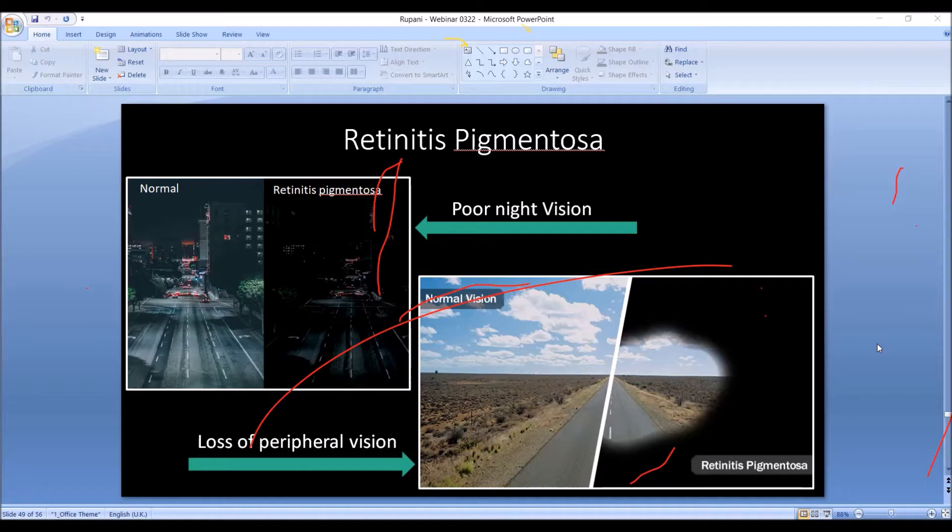So they start with poor night vision. At night, if this is what a normal person sees, a patient with retinitis pigmentosa will think it's a very dark night — maybe it's not. It's just that their photoreceptors have been damaged. Eventually they will also start losing sight vision and can eventually get totally blind.